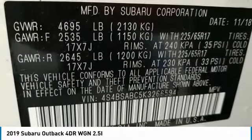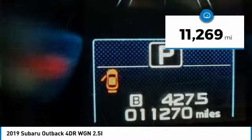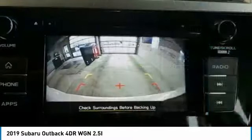Let the adventure begin, and it's priced below $30,000. This vehicle has less than 15,000 miles. Here are some of this vehicle's great options.